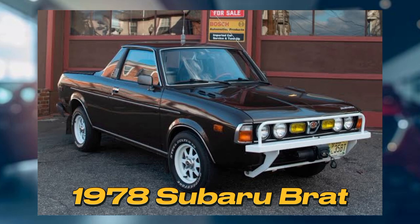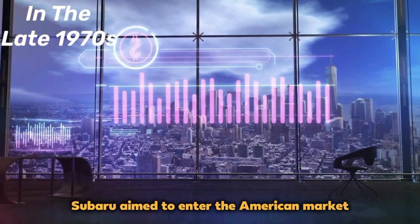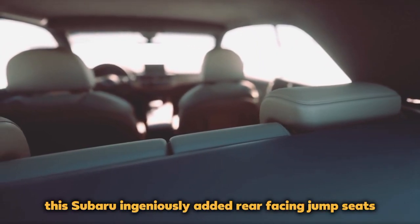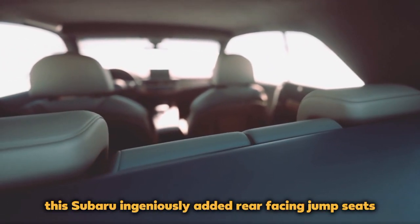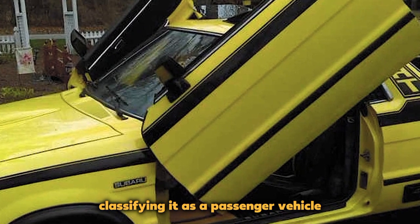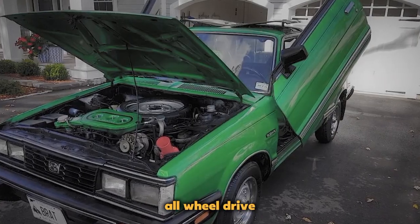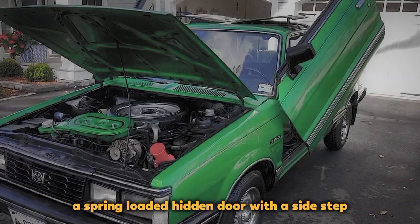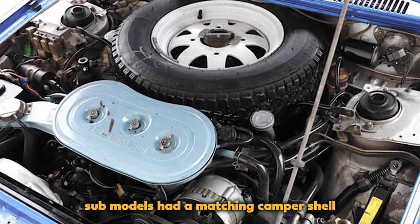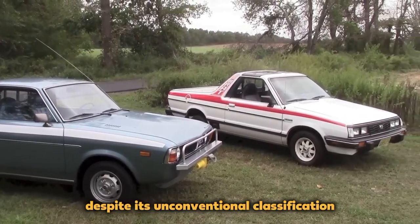1978 Subaru Brat: In the late 1970s, Subaru aimed to enter the American market with a compact truck but faced hefty tariffs on Japanese imports. To circumvent this, Subaru ingeniously added rear-facing jump seats to the 1978 Subaru Brat, classifying it as a passenger vehicle and lowering tariffs. The Brat featured part-time all-wheel drive, a spring-loaded hidden door with a sidestep, T-top split roof, and even a spare tire in the engine bay. Some models had a matching camper shell, making it a versatile adventure vehicle.